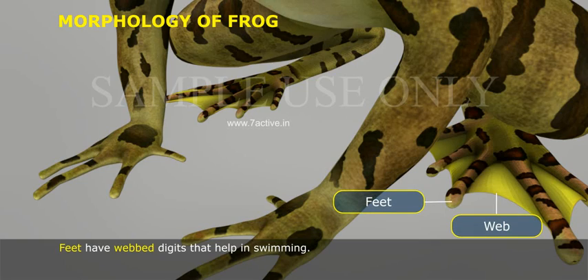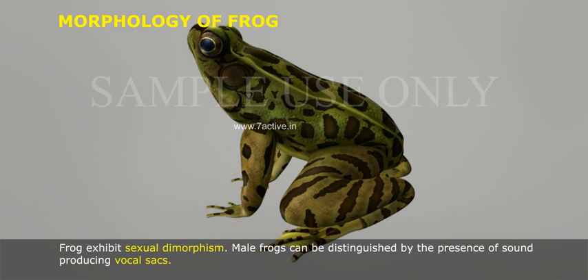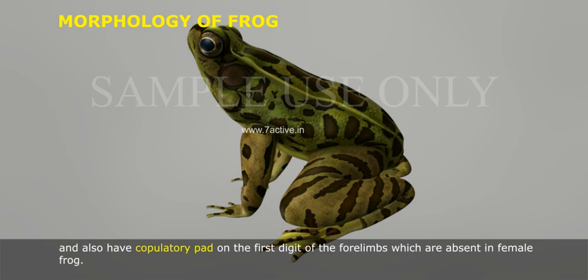Feet have webbed digits that help in swimming. The frog exhibits sexual dimorphism. Male frogs can be distinguished by the presence of sound-producing vocal sacs, and also have a copulatory pad on the first digit of the forelimbs, which are absent in female frogs.